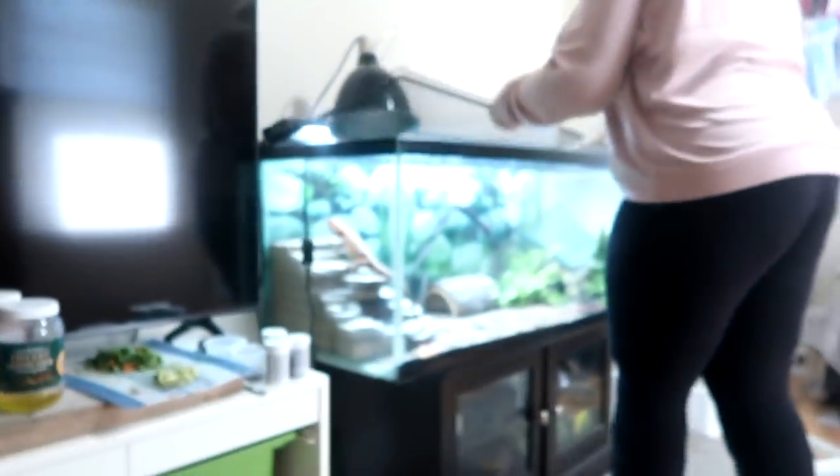Oh, what is that? Kiwi. So Sylvia's already fed her her crickets. She gets about 13 crickets twice a day - as many crickets as she wants, it's about 13 twice a day.